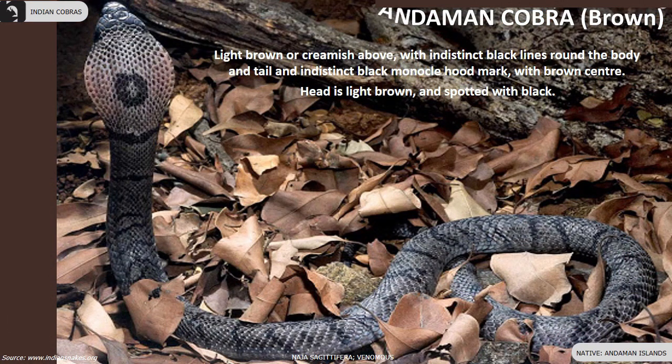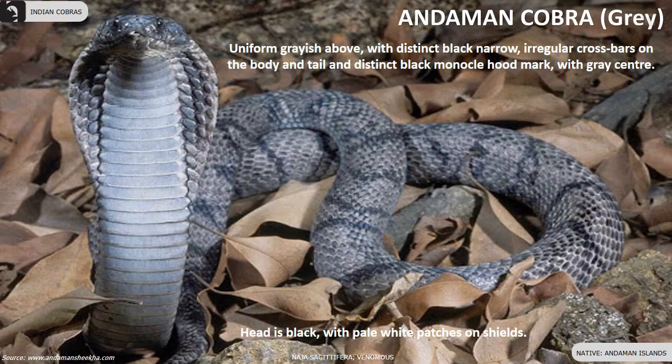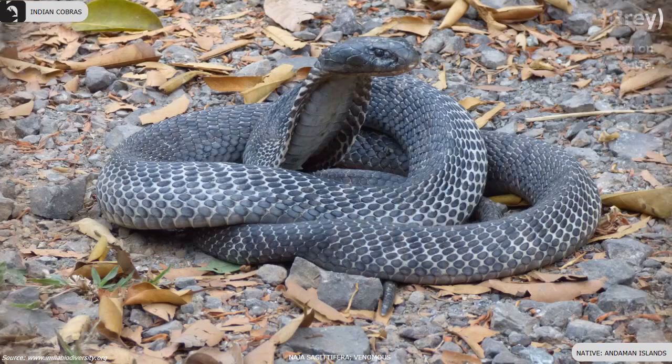The adult black form is uniform glossy black above with an indistinct black monocle hood mark. The brown form has indistinct black lines around the body and tail, and an indistinct black monocle hood mark with a brown center. The grey form has a black head with pale white patches on the shields.